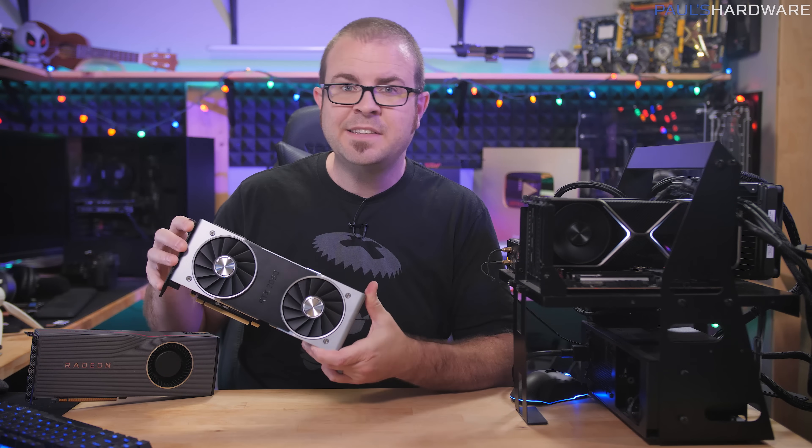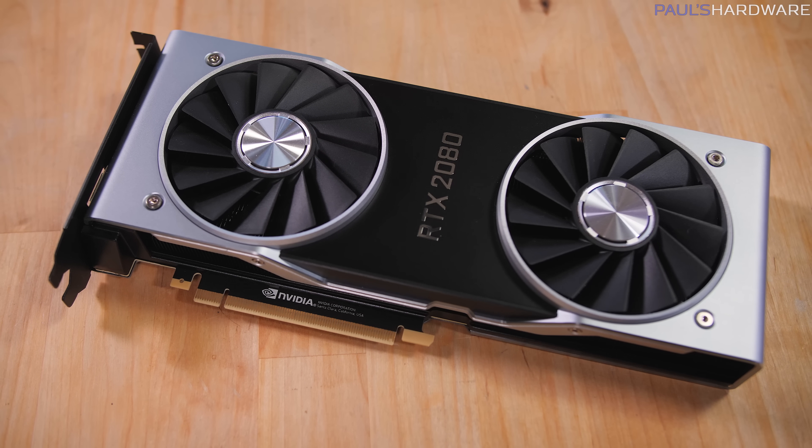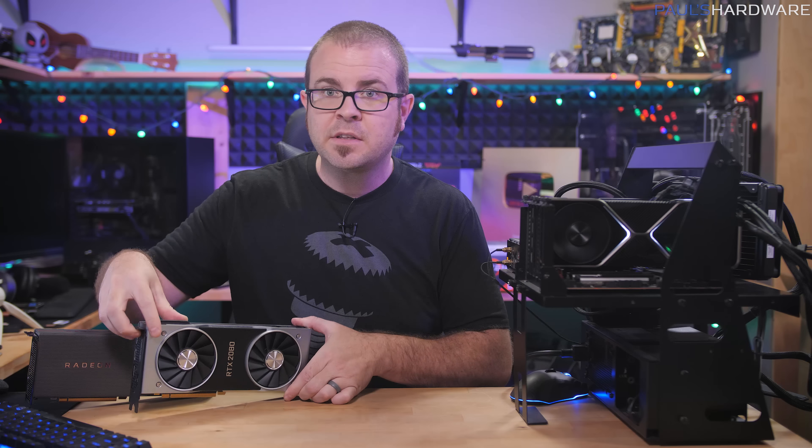It has been two years, almost to the date, since NVIDIA launched their RTX 20 series graphics cards. September 20th, 2018 saw the launch of the RTX 2080, followed closely by the RTX 2080 Ti, and reviews were mixed.